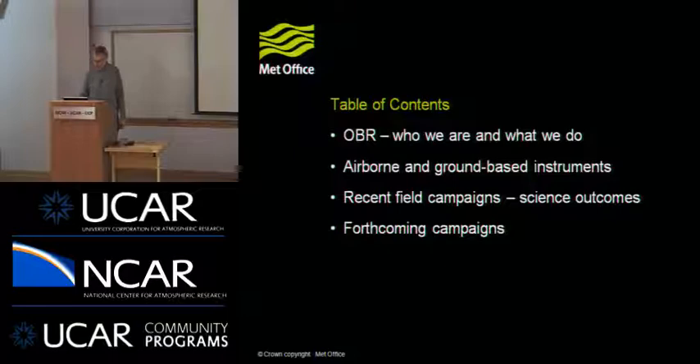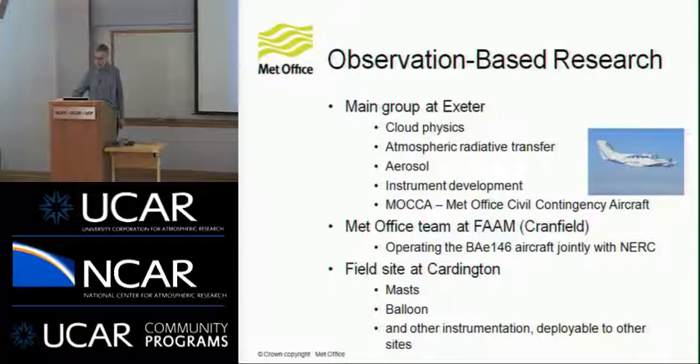This is Observations-Based Research in the Met Office. The main group is at Exeter, down in southwest England. We've got three groups really involved in the research work: cloud physics, atmospheric radiative transfer, and aerosol studies. And then another team of people that works on a whole array of instrument developments that support all that work. We also support what is called the Met Office civil contingency aircraft, which was a UK response to the volcanic ash incident in 2010.